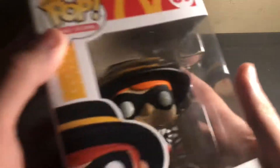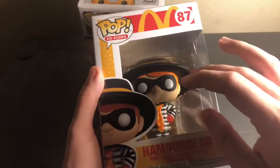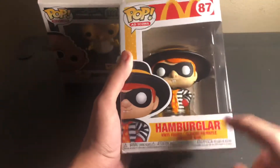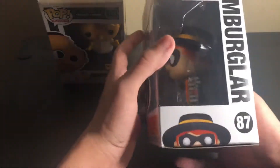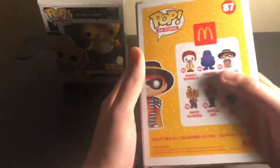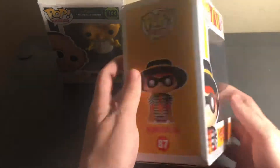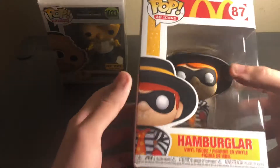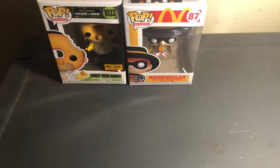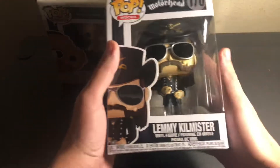The second one — the McDonald's ones. These were the main reason I went to Hot Topic. I knew they had a couple of these but didn't know which ones. We got the Hamburglar — pretty cool pop. I do want to end up getting the whole set because I'm planning on keeping the McDonald's ones. The box is okay, nothing too wrong with it. The Hamburglar, you know.